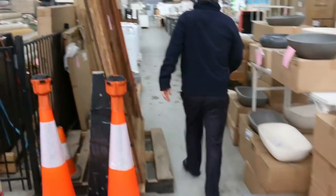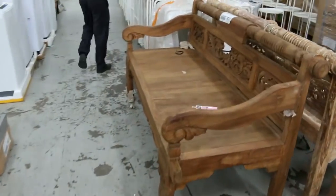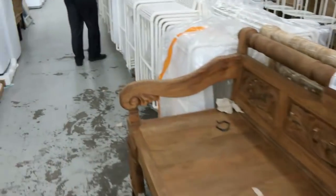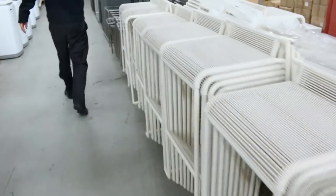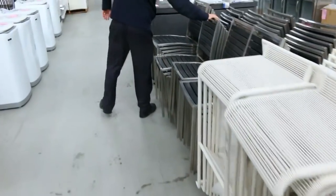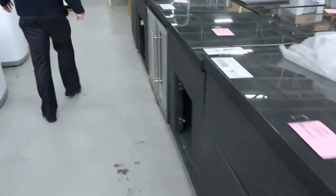Moving down now, we've got plenty of bits and pieces to look at. Beautiful Balinese couches there, more unreserved ex-hire stuff — all these stools would go one dollar no reserve. Beautiful dining chairs there, outdoor dining chairs again one dollar no reserve, so really nice buying on those.